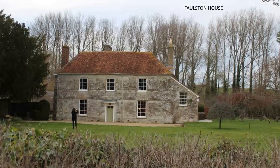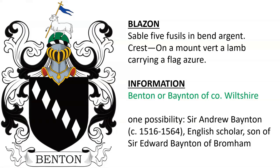And here we see Falston House. Next is Sable 5 Fusils in Bend Argent, Crest on a Mount Vert, a lamb carrying a flag asher, belonging to the Benton or Bainton family of County Wiltshire, England.